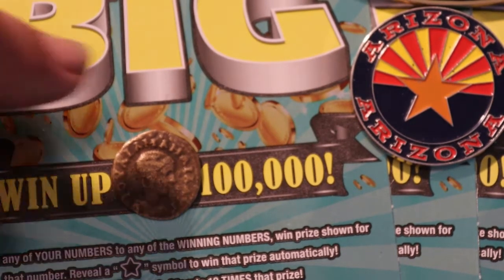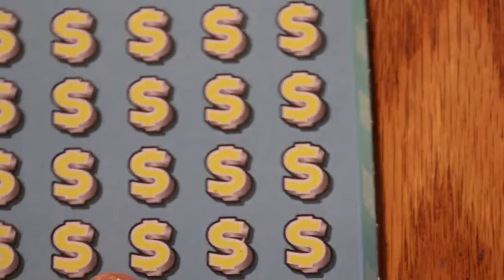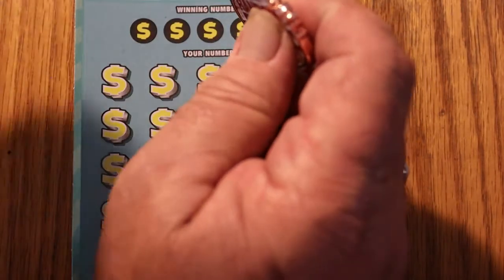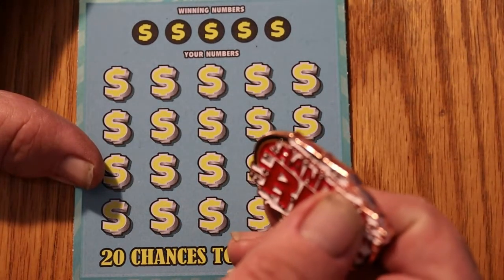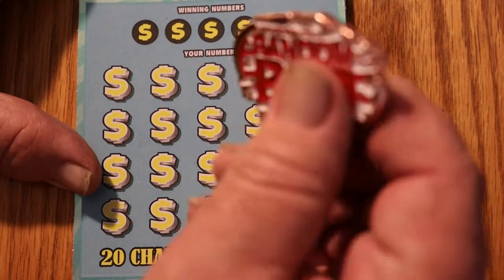Now we'll get started with ticket 22. We're going to use a random reds coin on this one. Double tap that lucky swig - the finest vintage diet Coke that I could obtain today. We're looking for a matching number, a star to win the prize automatically, and the big symbol to get 10 times the prize. Here we go with number 22.